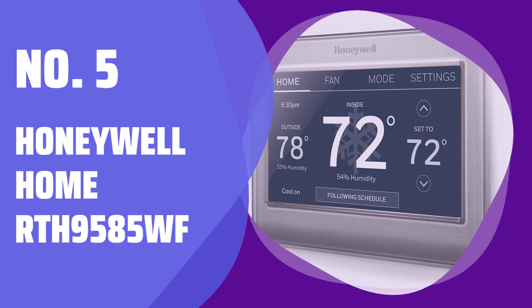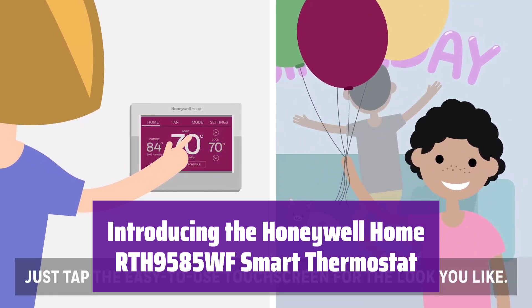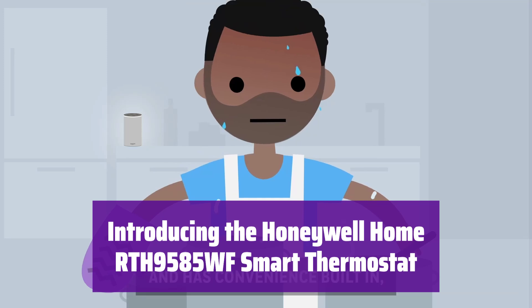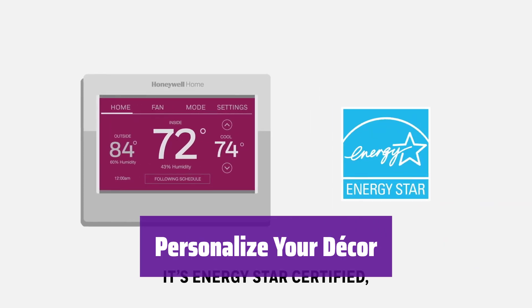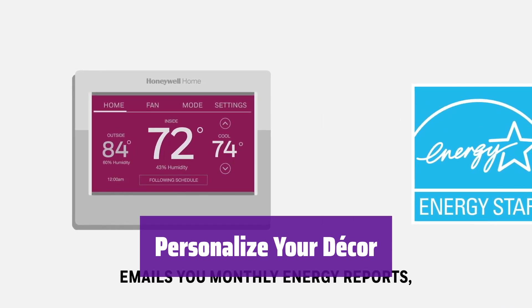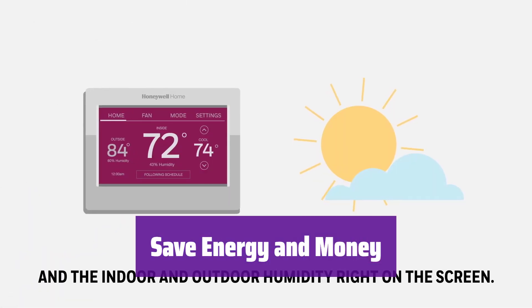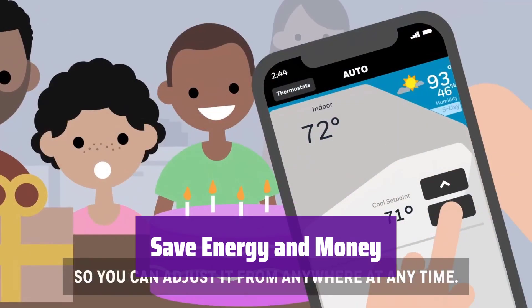Number 5: Honeywell Home RTH9585WF. This smart thermostat is designed to fit your style and save you money. It's easy to personalize and use, and it integrates seamlessly with your home's existing system. Choose a color that matches your home's style — it's simple to customize it to fit your preferences. It helps you save energy and money with features like energy-efficient programming and utility company rebates.